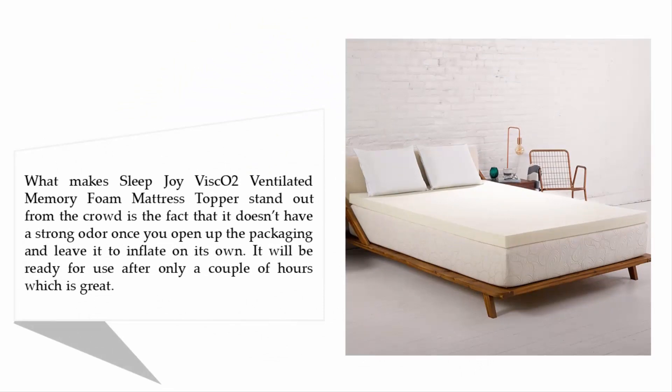What makes the Sleep Joy Visco Two ventilated memory foam mattress topper stand out from the crowd is the fact that it doesn't have a strong odor. Once you open up the packaging and leave it to inflate on its own, it will be ready for use after only a couple of hours, which is great.